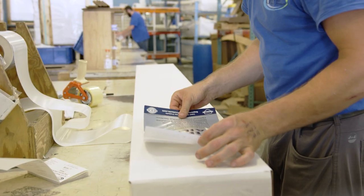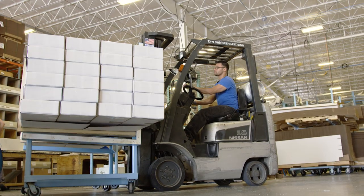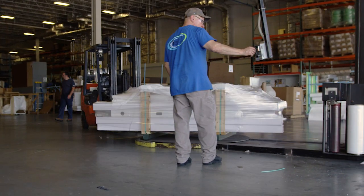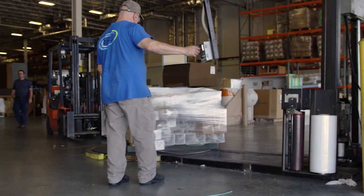From there, we wrap and package the product. Our railing boxed kits contain both top and bottom rail, balusters, mounting brackets, and our installation guide.